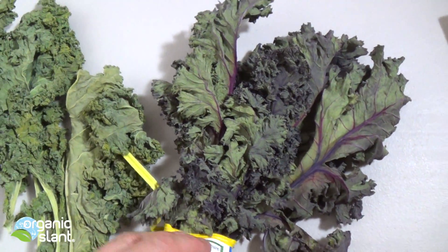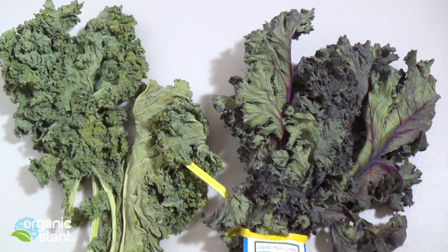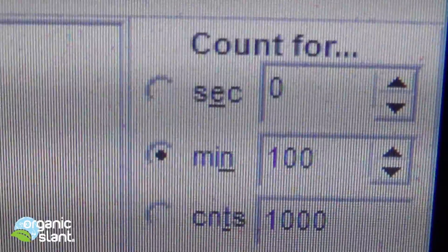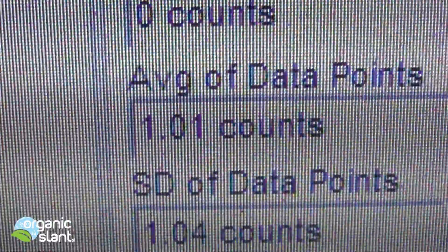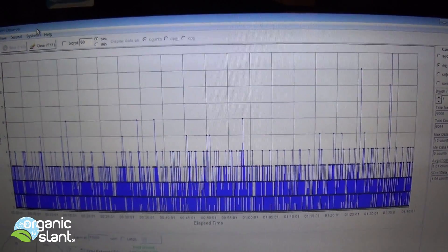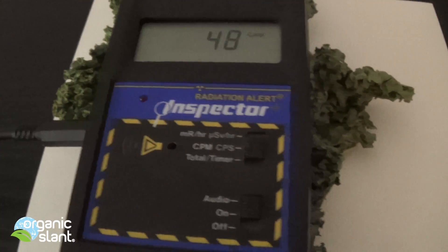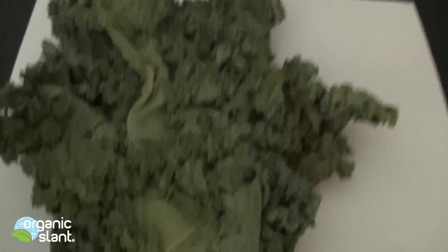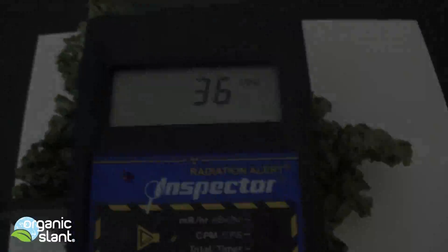There's about six leaves apiece, and then I'll incinerate them and test them after they go down to ash. September 16, 2015, and this is the green kale — 100 minutes, 6,000 seconds, 6,044 total counts. 10 is the max data point, average data point is 1.01, so that's definitely picking something up. And basically all I have is it on the kale, so let's do the purple one and then we'll incinerate.